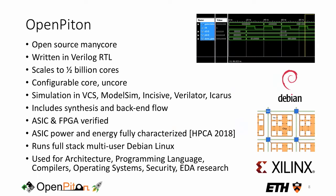OpenPiton is an open-source manycore platform focused heavily on scalability and configurability. You can scale the platform up to 500 million cores, with configurability in both the core and the uncore to help people explore the design space. OpenPiton supports simulation in a variety of industry-standard simulators including open-source ones. Something unique is that it provides an open-source synthesis and back-end flow which can be patched against the Synopsys reference methodology.